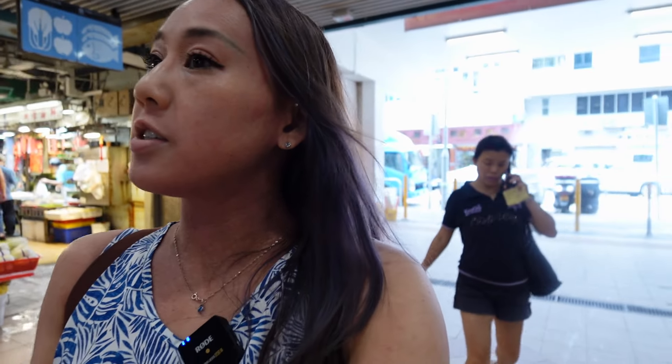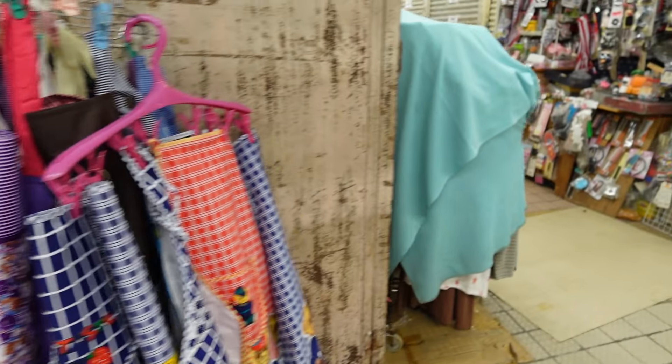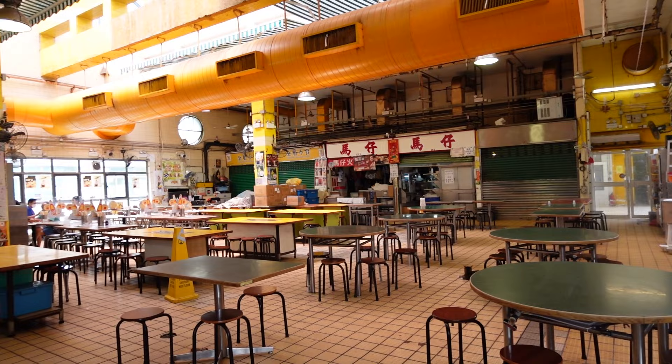I'm going to go to the cooked food center. I don't know where it is — I think it might be upstairs. Heading upstairs to the cooked food center. The escalators in the MTR are really fast but in places like the market it's super slow. I'm on the second floor. The second floor sells items like aprons and clothing and towels. The first floor is like food, meat, and dishes.